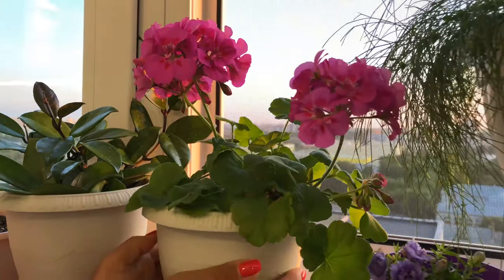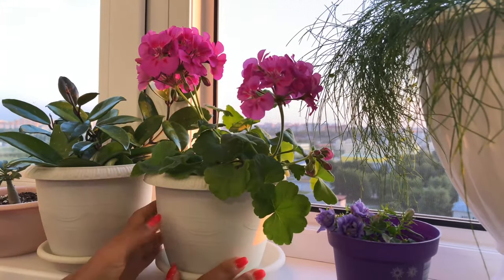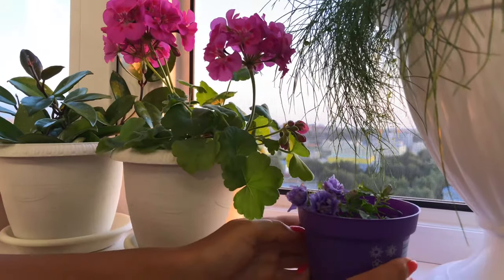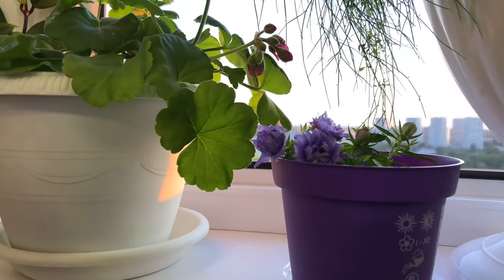This is my geranium — also blooming constantly. It's small and neat, always in bloom. And this is my 'Zhenih' — also blooming constantly.